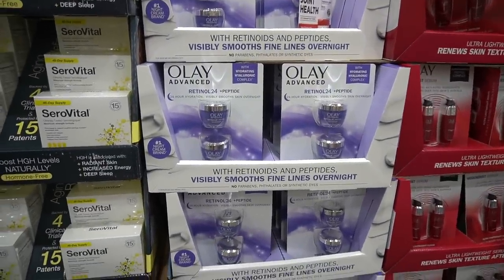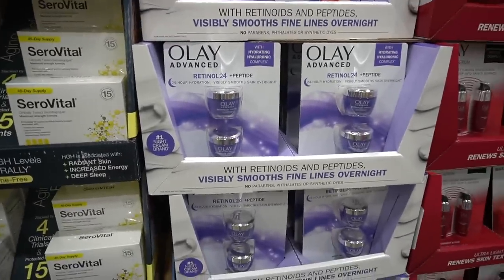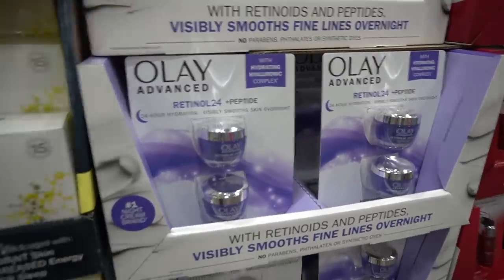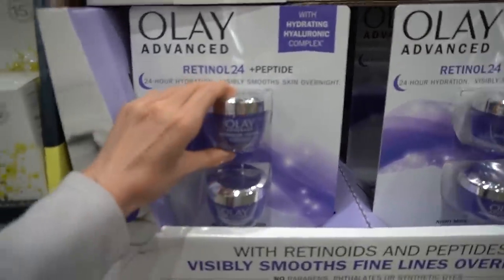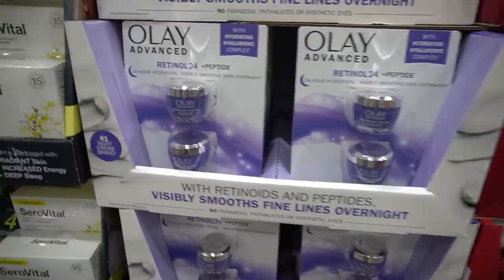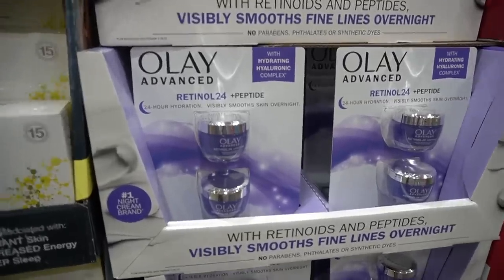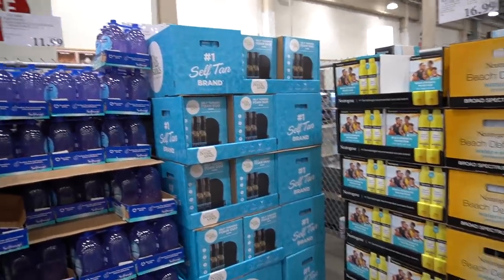Looks like the Olay Advanced Retinol 24 Peptide — you can get two jars for $33.99. I'm laughing internally, because from a recent vlog, Olay has this new SPF 30 mineral sunscreen with niacinamide and they're charging $50 at Walgreens — they have lost it. This Costco value is actually good. The peptide may help with moisture retention, hydration, and improving skin firmness, giving a more gratifying instant result, whereas retinol takes time but with ongoing use can help improve fine lines, skin firmness, and hyperpigmentation.